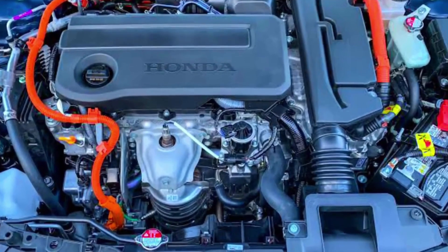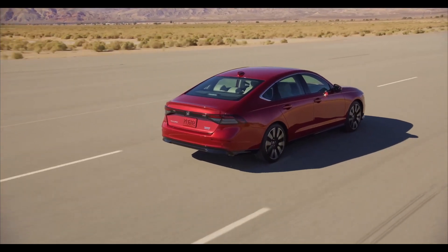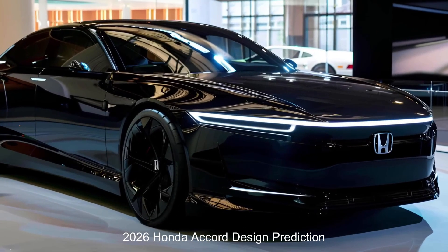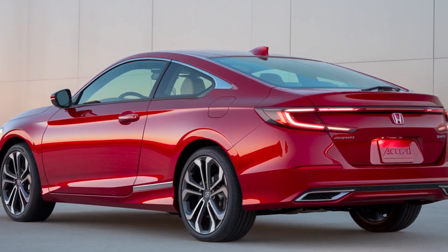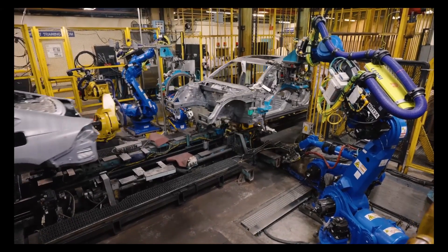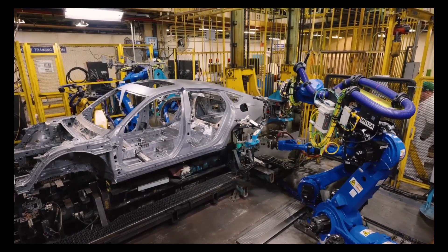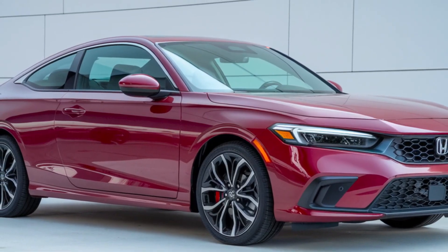The 2026 Accord's performance specifications are unknown at this time. However, we can look at the current generation for an idea of what to expect. The base engine is a 1.5-liter turbocharged four-cylinder producing 192 horsepower and 192 pound-feet of torque. The hybrid powertrain features a 2.0-liter four-cylinder engine plus two electric motors, delivering 204 horsepower and 247 pound-feet of torque. For 2026, Honda might focus on improving efficiency and performance of these existing powertrains, with a possibility of introducing a plug-in hybrid variant given the industry's shift towards electrification.